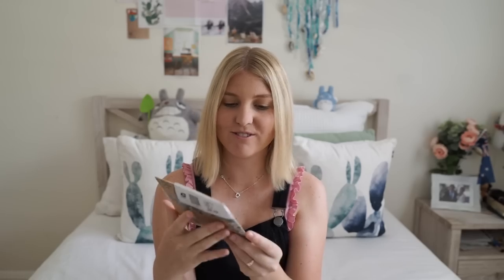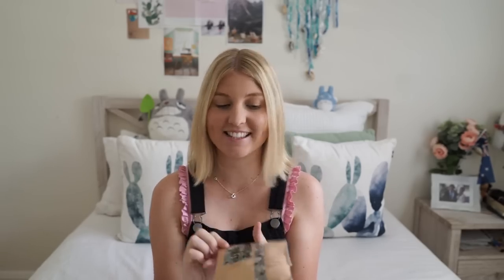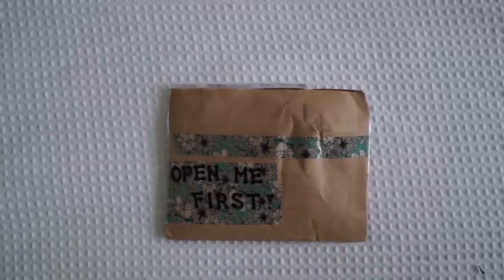The first letter I'm going to open today is from Lucy and she's from the United States. She's written on the back 'open me first', so that's exactly what I'm going to do. It's a cute little envelope, just a plain craft envelope, and it's got this beautiful washi tape around it that I really love.